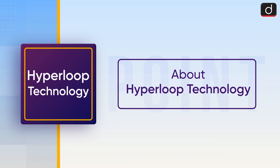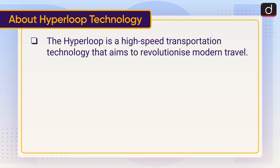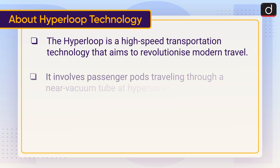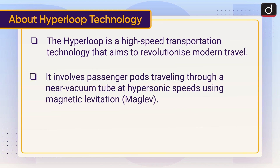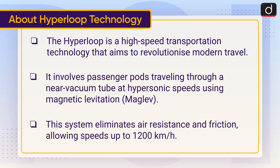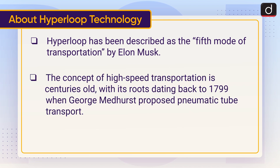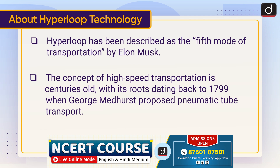Let's talk about Hyperloop technology. The Hyperloop is a high-speed transportation technology that aims to revolutionize modern travel. It involves passenger pods traveling through a near-vacuum tube at hypersonic speeds using magnetic levitation. This system eliminates air resistance and friction, allowing speeds up to 1,200 kilometers per hour. Hyperloop has been described as the fifth mode of transportation by Elon Musk. The concept of high-speed transportation is centuries old, with its roots dating back to 1799 when George Medhurst proposed pneumatic tube transport.